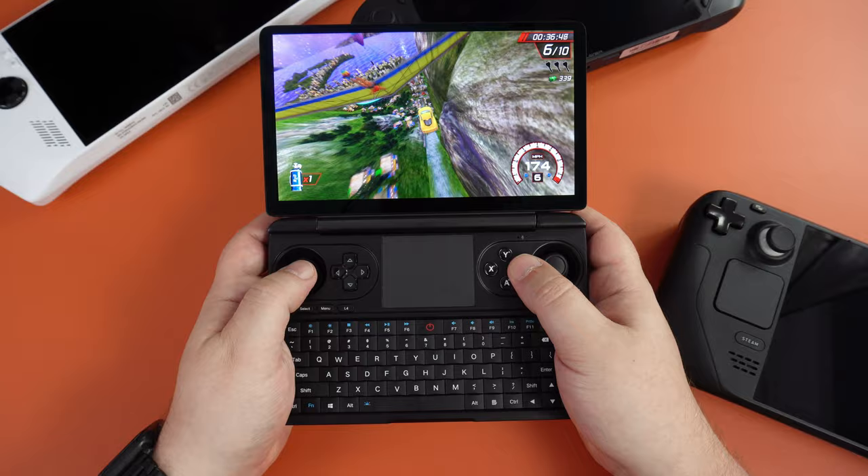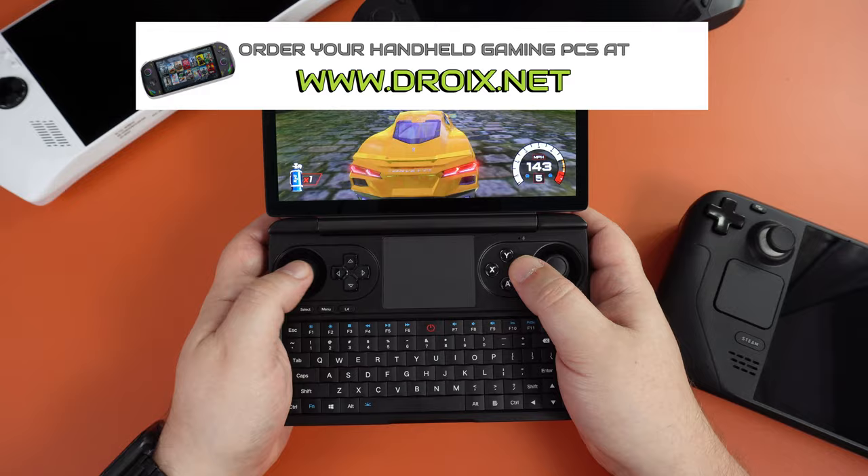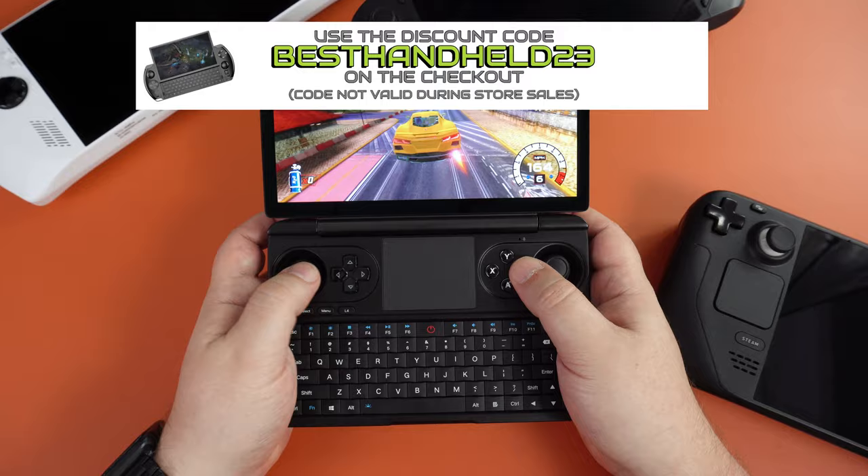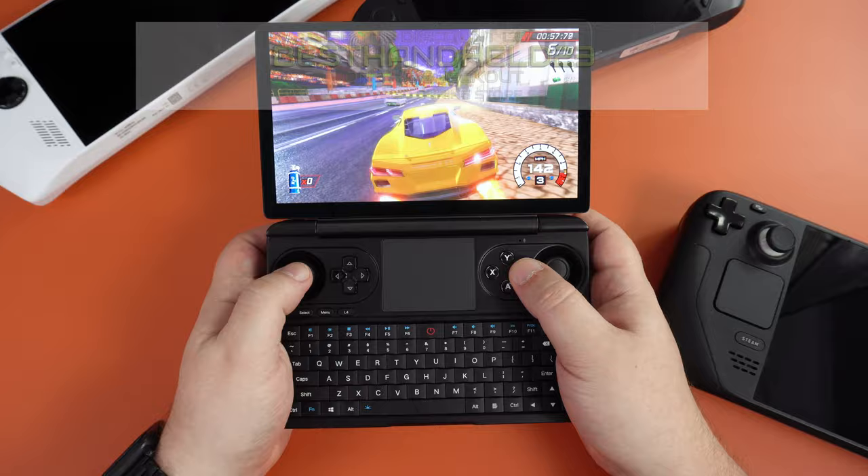Don't forget you can buy nearly all of the handhelds featured in this video from us at droix.co.uk or droix.net for worldwide shipping. Use the discount code BESTHANDHOLD23 for a 5% discount. Please note the code is valid for one month after this video and cannot be used during store sales or other promotions. That wraps up our look at the best handheld gaming PCs for 2023.